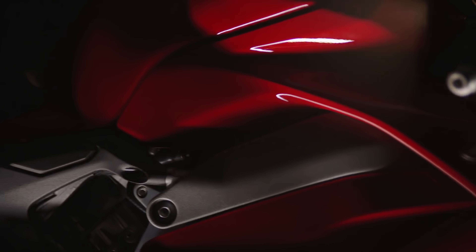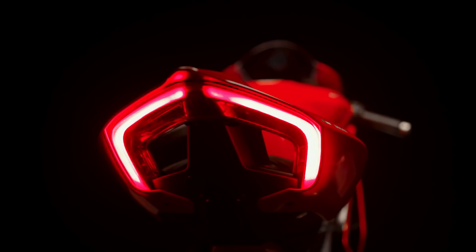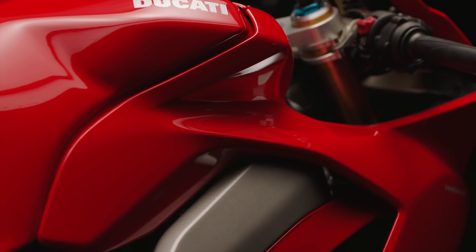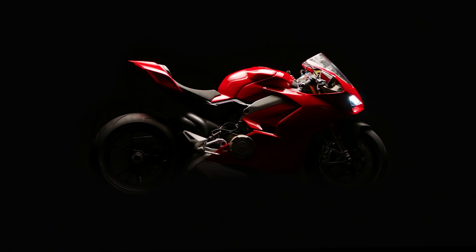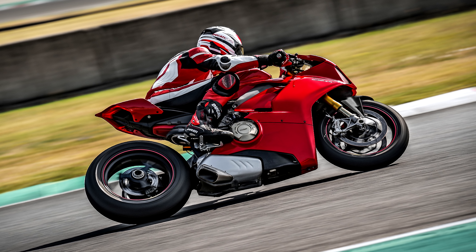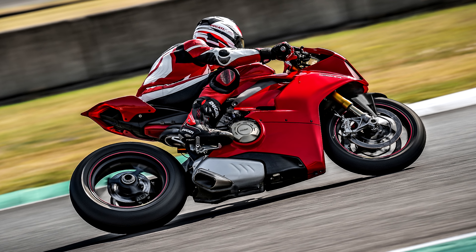Surprisingly this Ducati is very well equipped — it's hardly just a track bike with lights. The Ducati V4 has self-cancelling turn signals. I had to double check this to make sure it's true, but it is: self-cancelling turn signals on a superbike. It also has a SAC steering damper, daytime running lights, full LED headlight, quick shifter up and down, launch control, traction control, wheelie control, cornering ABS, brake control, slide control, and even auto tire calibration.